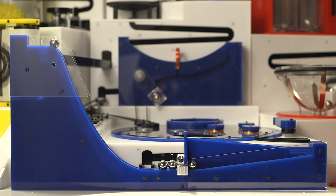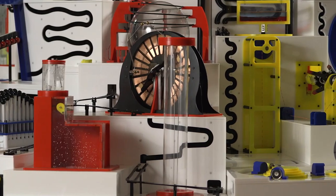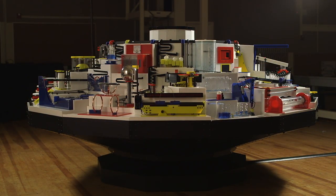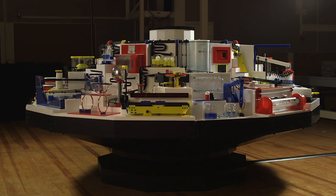After completing the fabrication process, students assembled, tested, and programmed their projects. The final step was to integrate their projects into their sectors and then install the sectors on the Carousel.